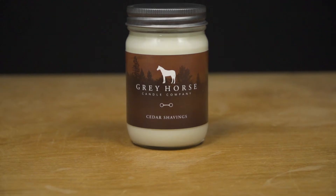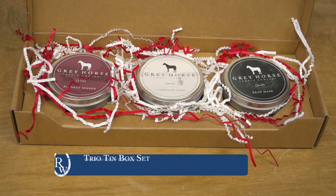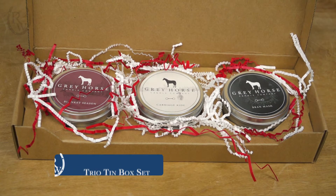This year Cedar Shavings is my favorite scent — it's very piney and refreshing and just great to have in your house. You can buy it in a 12-ounce jar or we have a three-candle set, which is a really fun gift idea.